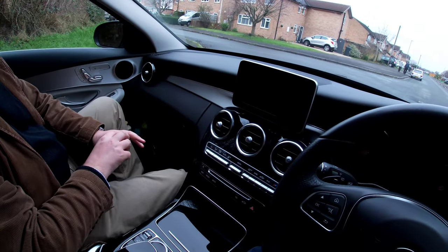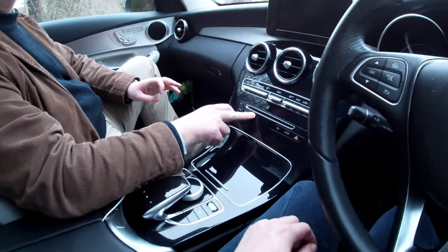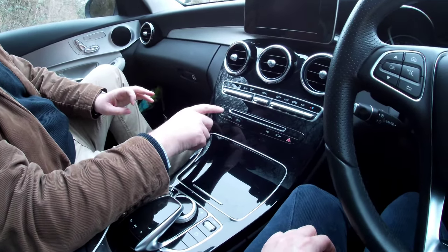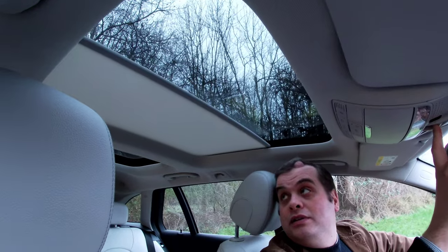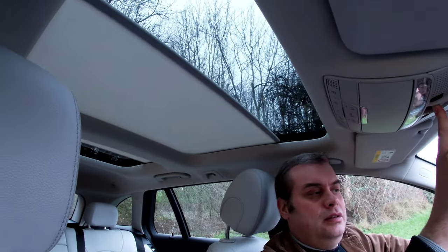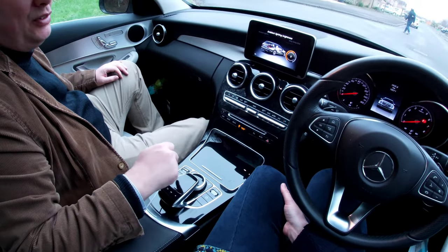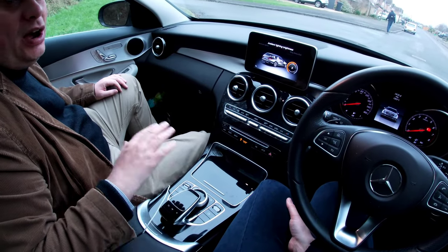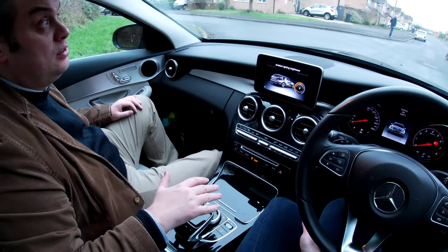At thirty-five thousand pounds you kind of expect better quality buttons. It does actually have a CD player - not common on a lot of modern cars. You can push that back like so - it's doing both blinds, so you can't do them individually. You can write your finger on this little pad to do the sat nav directions - you write on it. I never, ever, ever use that.